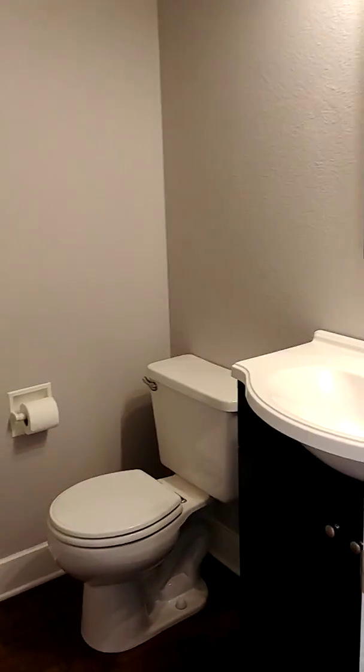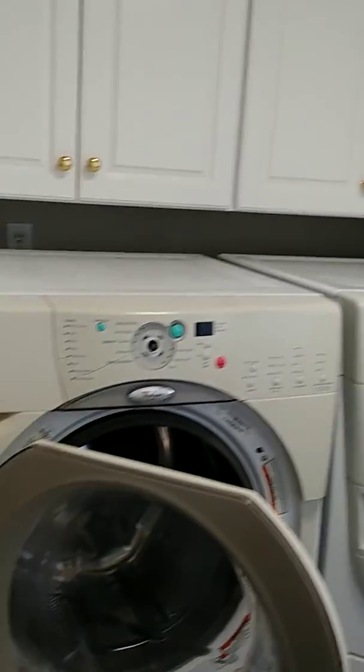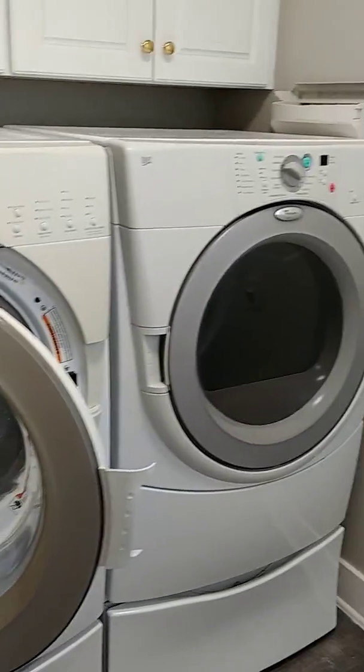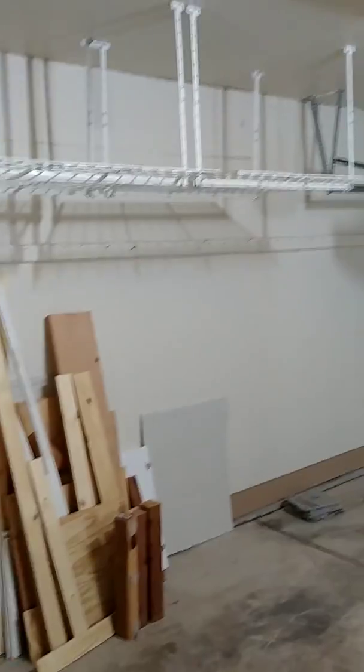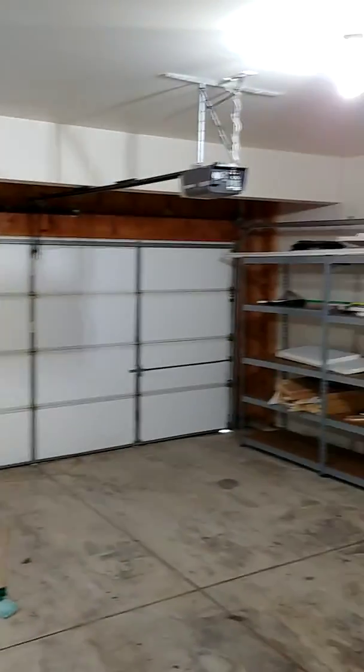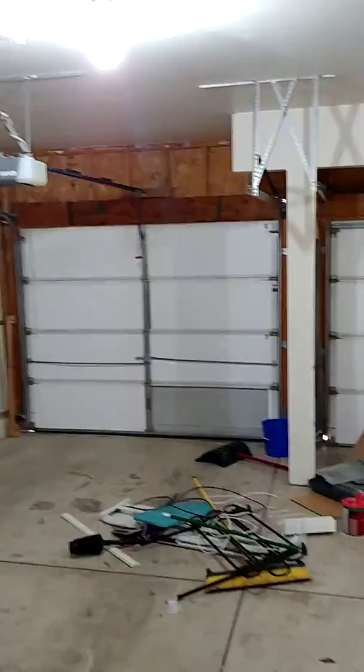Half bath for company so they don't have to go to a different level. The laundry units are staying. A home warranty would help protect you and make sure those are working properly — I see a missing knob; you might want to sell those on eBay and get your own. And then we have the three-car garage with loads of storage and built-in shelves — great for two cars, bikes, even three cars.